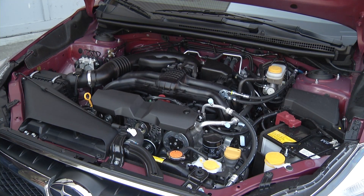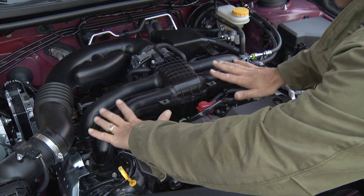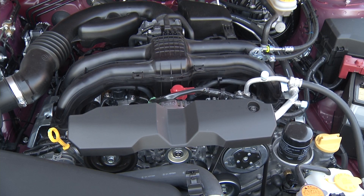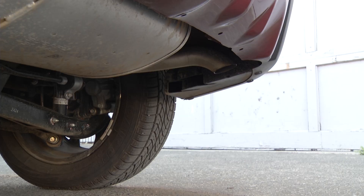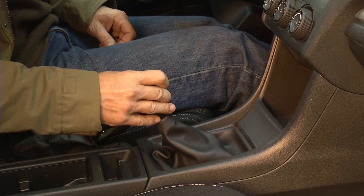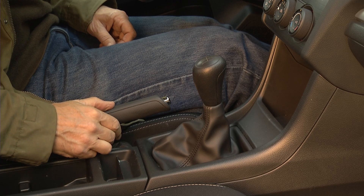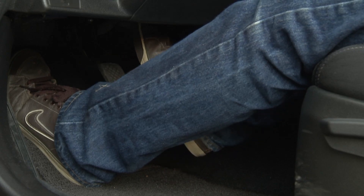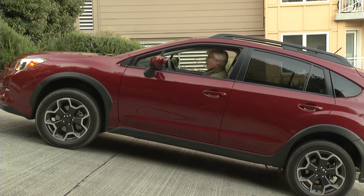The engine remains the same — a two-liter boxer four-cylinder punching out 148 horsepower and 145 pound-feet of torque. It's flat and sits deep in the bay for a low center of gravity — change your own oil and this makes it easy. There's a five-speed manual in a world where six gears are common; the CVT automatic is a $1,000 option. Don't avoid the manual because you live in a hilly area — Crosstrek has a hill holder feature. Take your foot off the brake and you don't roll backwards, which makes driving much easier.